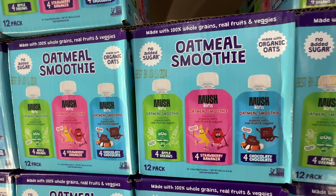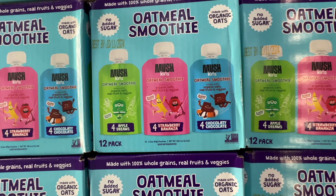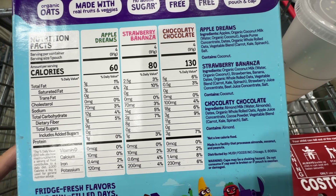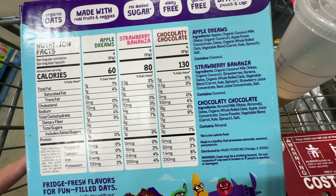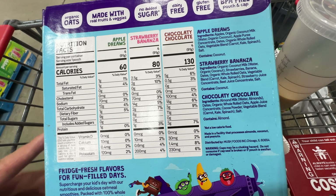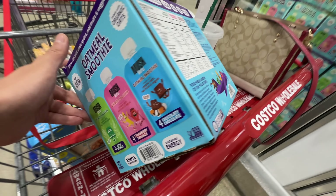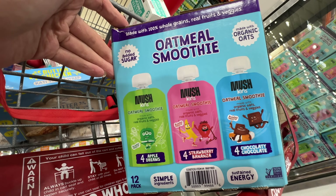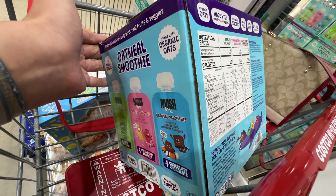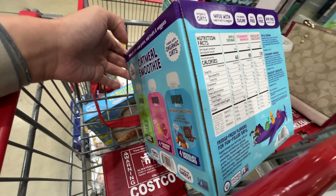New item alert — Moosh is now selling the oatmeal smoothie, no sugar added, in three flavors: apple, strawberry banana, and chocolate chocolate. $12.99. The first ingredient is organic coconut milk, or apples, or almond milk. It has a vegetable blend, juice concentrates, a little bit of salt, and organic whole rolled oats. The sugar comes from fruit. This is made for babies. The ingredients are actually pretty good — it's just fruit and vegetables. However, they don't recommend babies under 18 months drink juice, so maybe I'll check back on this one.